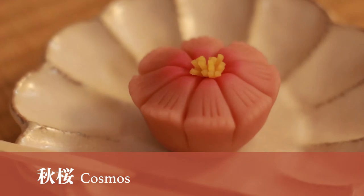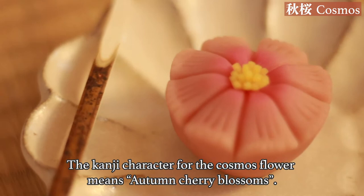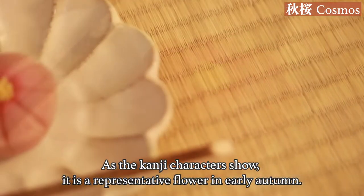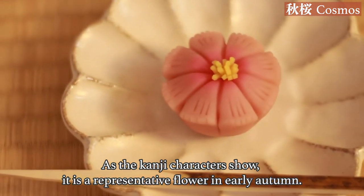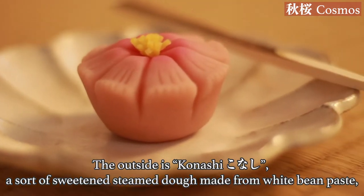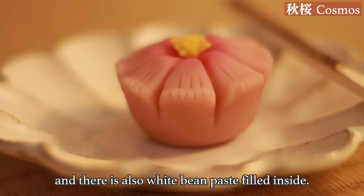Cosmos. The kanji character for the cosmos flower means autumn cherry blossoms. As the kanji characters show, it is a representative flower in early autumn. The outside is konashi, a sort of sweetened steamed dough made from white bean paste, and there is also white bean paste filled inside.